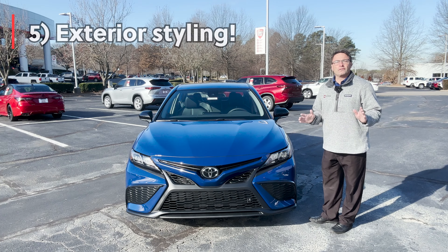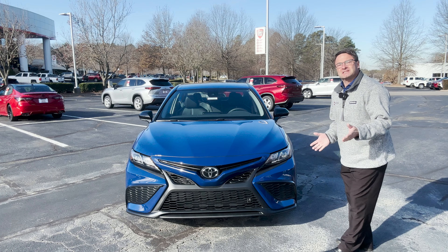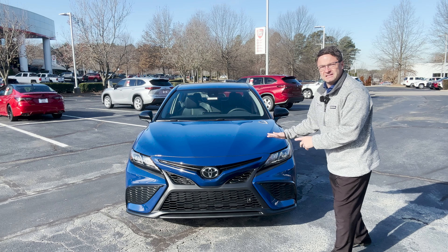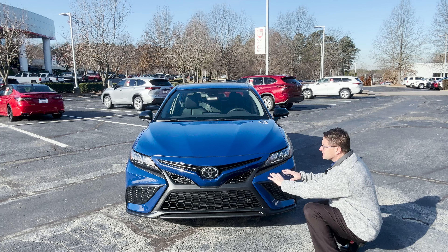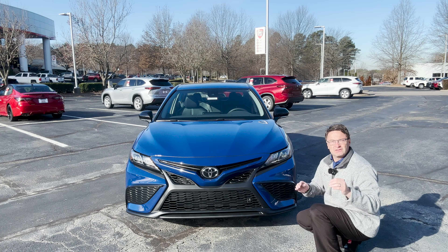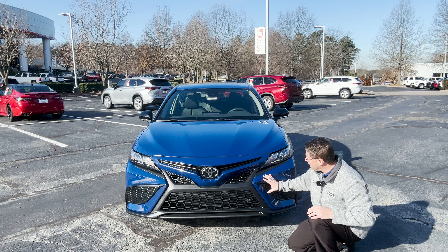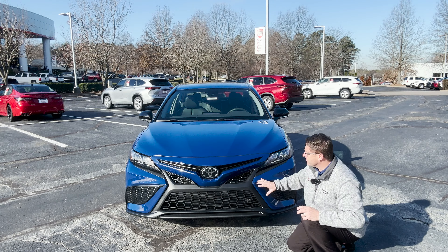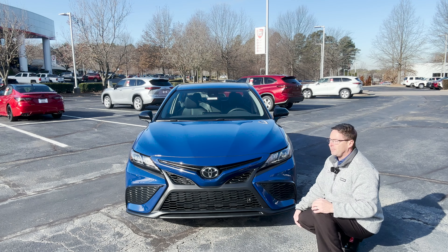Number five is gonna be overall styling in general, and it starts right here with the front end. This is kind of a hybrid in itself — not a hybrid powertrain, this is the SE front-wheel drive Nightshade. But it's a hybrid because it has the honeycomb shape and appearance you'd see on an SE, but it's designed after the Camry TRD with the mesh grille insert. So many different sections that really break it up and set it apart.